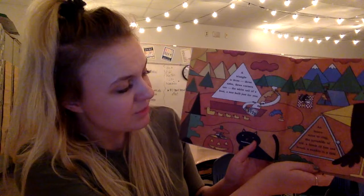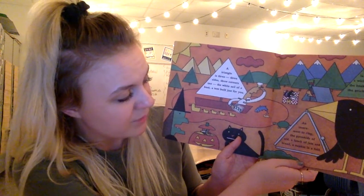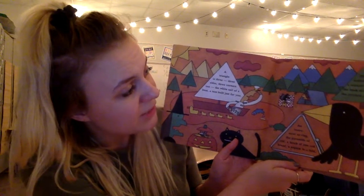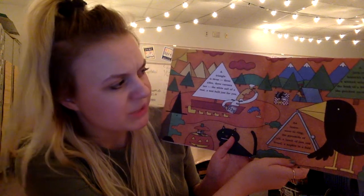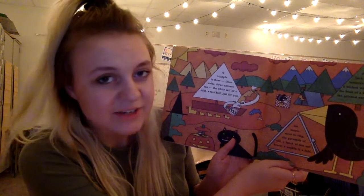A triangle is three — three sides, three corners too — the white sail of a boat, a tent built just for you, an instrument to ring, the pyramids of old, a lunch of jam and bread, a napkin in a fold, a jack-o'-lantern's eyes, a wicked witch's hat, the beak of a black crow, and the pricked ears of a cat.